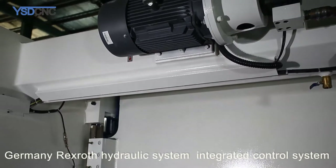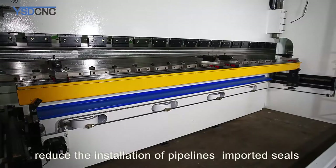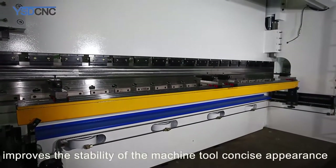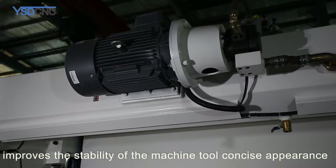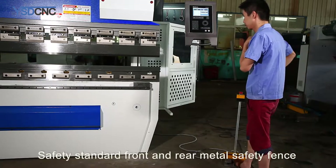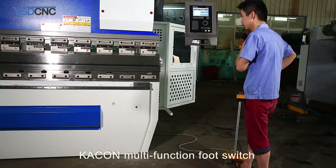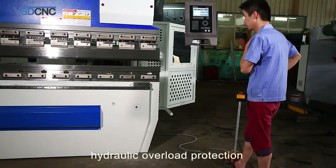Germany Rexroth hydraulic system with integrated control reduces pipeline installation, imported seals improve machine stability, and the tool has a concise appearance.